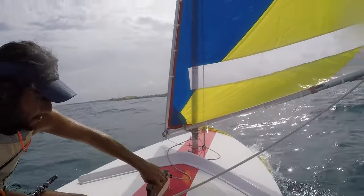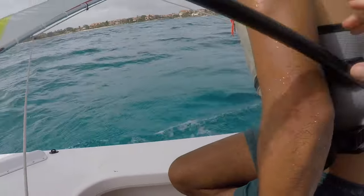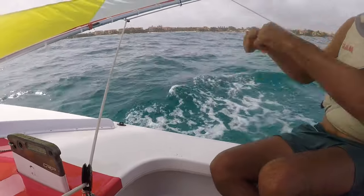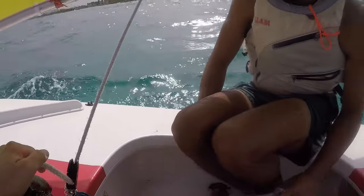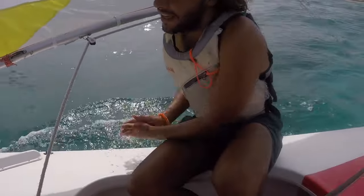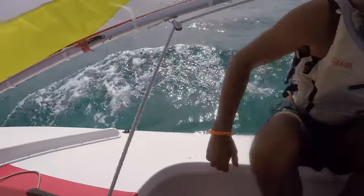He also showed me to lift the centerboard when heading downwind, which is not possible on any of the boats I've sailed before. He described the rounding maneuver — approach at 45 degrees, put your feet here, shoulders and toes together. So now he thought I'd be all set to take off on my own.